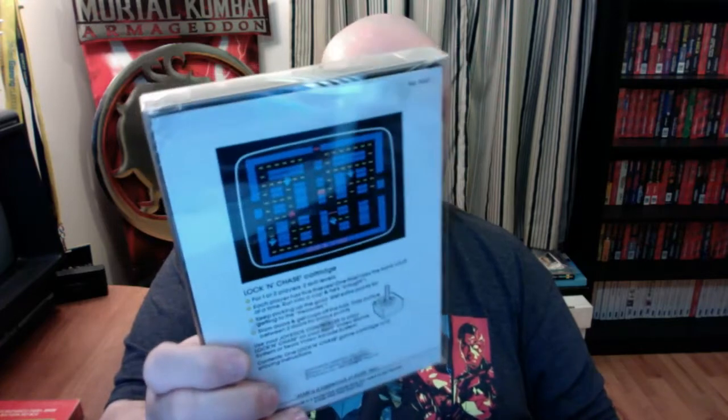Here's another game I got in that M Network lot — Lock 'N' Chase. It's another Pac-Man rip-off: you play as a cop going after thieves, and there are barriers that pop up to stop your progress. That's really the only difference from Pac-Man. It's okay, not the greatest thing ever, but fun enough for an Atari 2600 game.